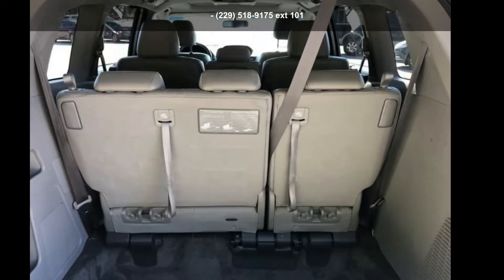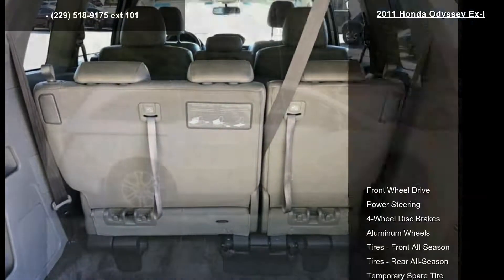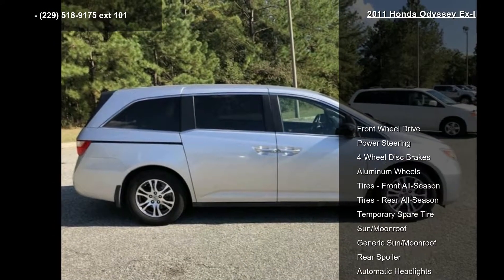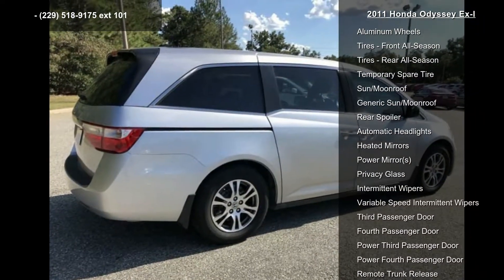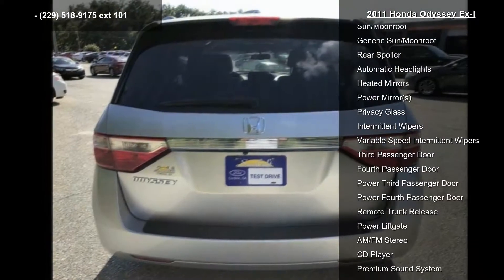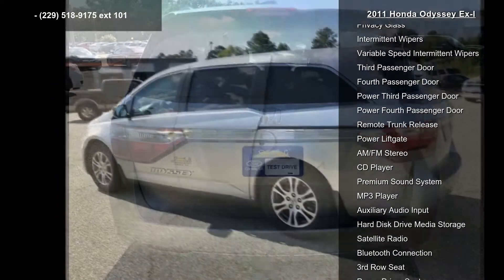Presenting the Honda 2011 Odyssey XL — this may be the set of wheels you've been looking for. This vehicle comes with a reliable six-cylinder engine connected to a smooth shifting automatic transmission. Some of the top features included with this vehicle are: